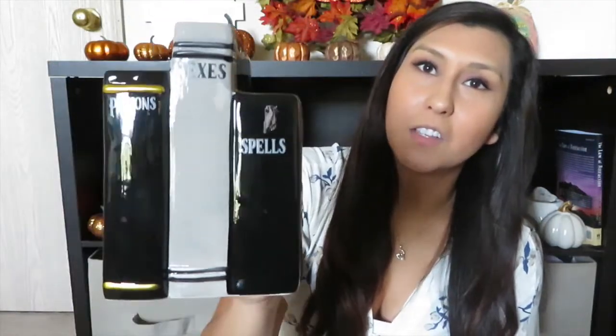This is probably my number two favorite item I picked up, which is going in my background. It says 'Potions, Hex, Spells' — it's a little ceramic book set. This side has little spiders and this one has a little skeleton. It was three dollars and look how cute this little set is. I love it and I cannot wait to decorate for Halloween with a cute little Halloween background.